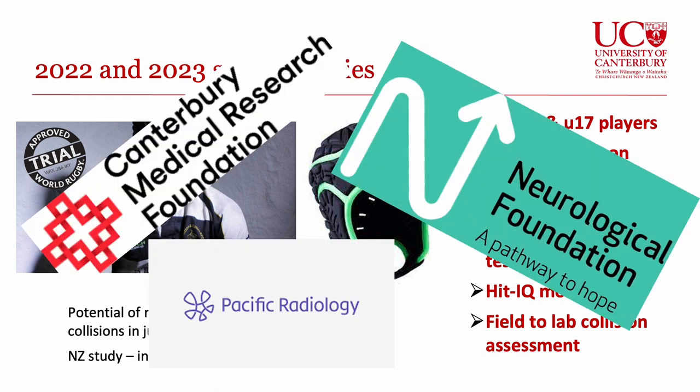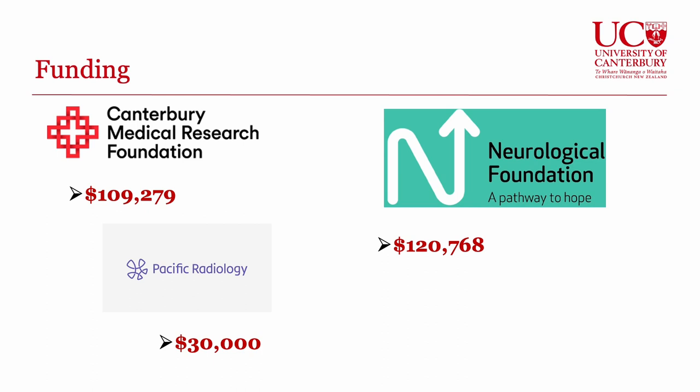We've been really fortunate to receive over a quarter of a million dollars of funding from Canterbury Medical Research Foundation, the Neurological Foundation, and Pacific Radiology Group. Specifically, over a hundred thousand dollars from Canterbury Medical Research Foundation will allow us to study the male team. The Neurological Foundation funding will facilitate the research with the female team, and Pacific Radiology have given an in-kind grant to help collect all the MRI scans.